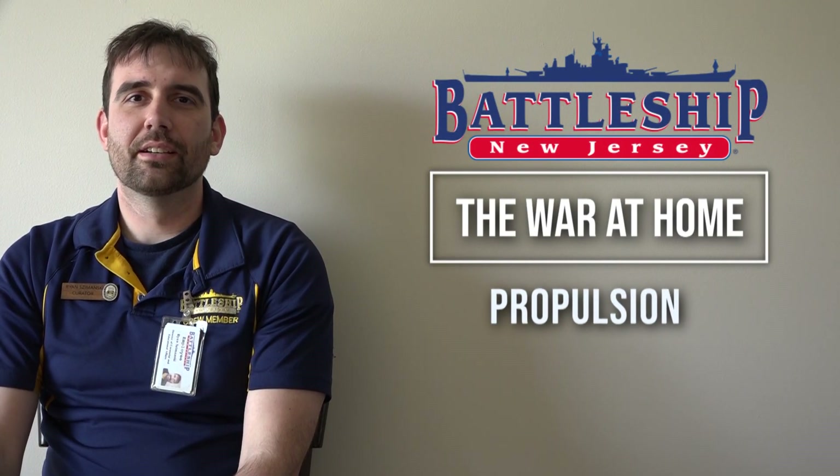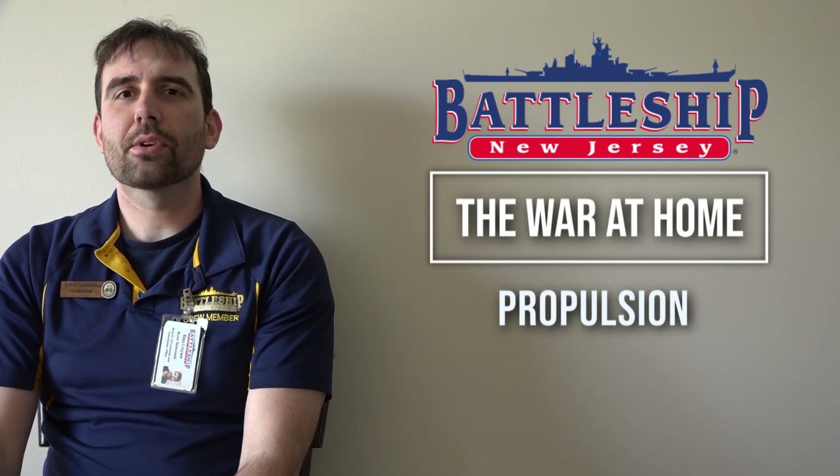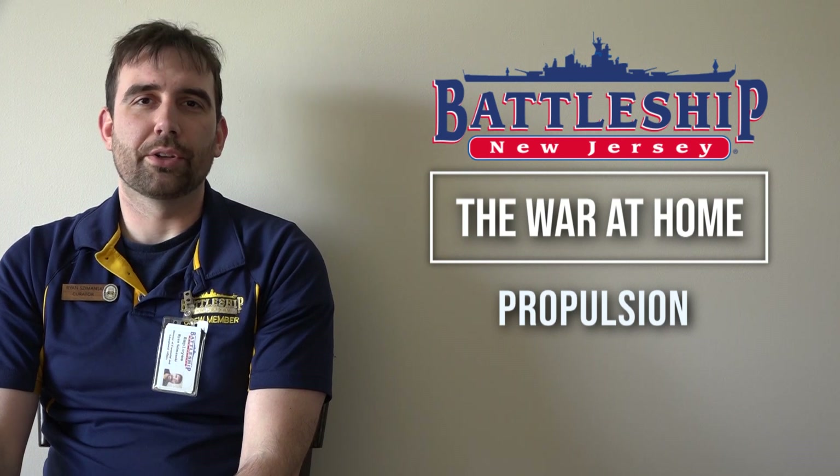Hi, I'm Ryan Szymanski, curator for Battleship New Jersey Museum and Memorial. Today we're going to talk about the evolution of shipboard propulsion.